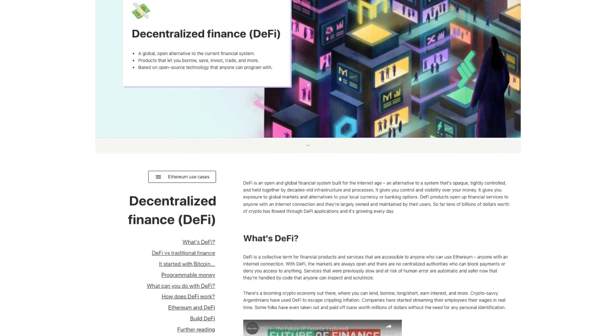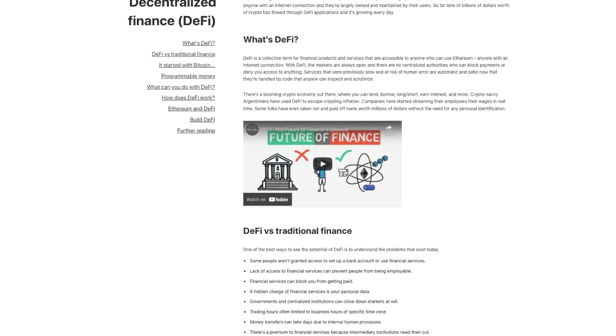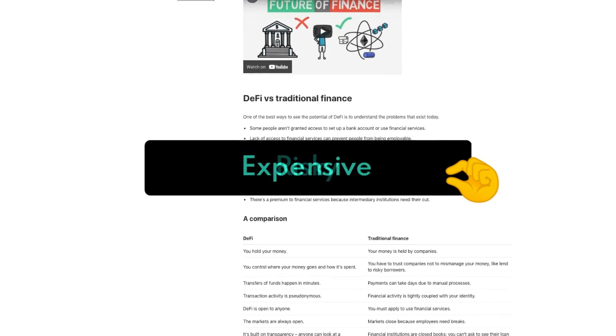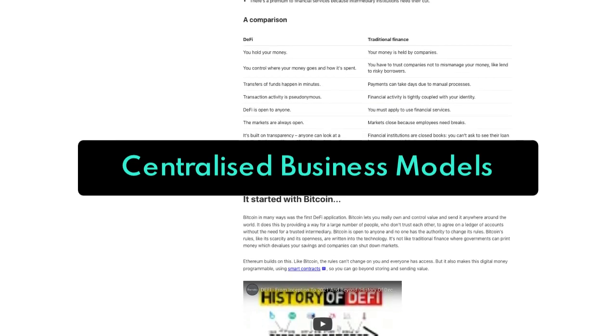Okay developers, welcome back. For all of our DeFi fans out there, you know that DeFi has become instrumental in the growth and broader adoption of crypto. But DeFi is a little risky and expensive, and a lot of the DeFi space still relies on centralized business models that just extract the value from crypto projects.